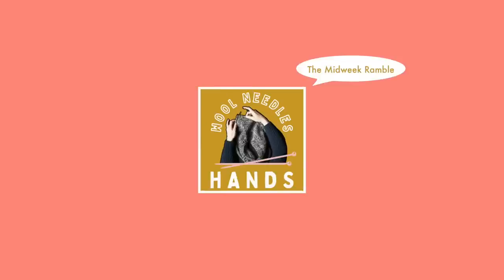Welcome to the Wool Needles Hands midweek ramble. Today we're doing something a little bit different and I'm going to be sharing with you a sneak peek at three of my closest big box craft stores. Each of these craft stores are in my area and easily accessible to me. Michaels is the closest, Hobby Lobby the second closest, and Joann the third, and they're all three within five miles of my home.